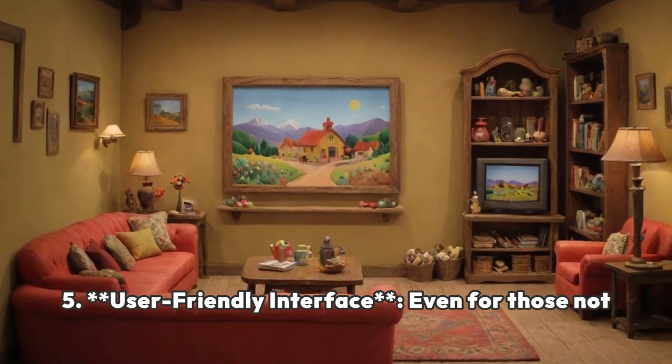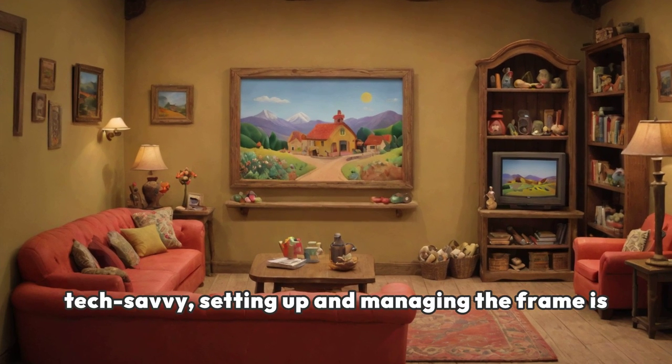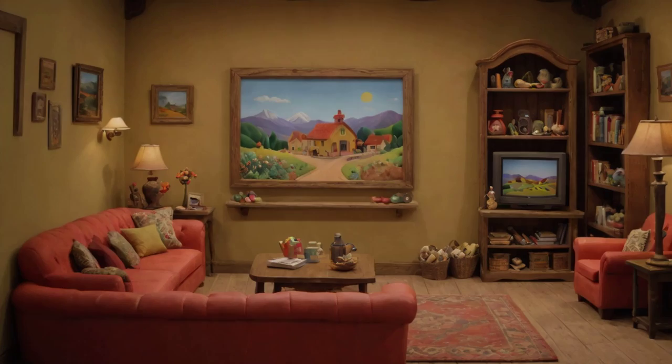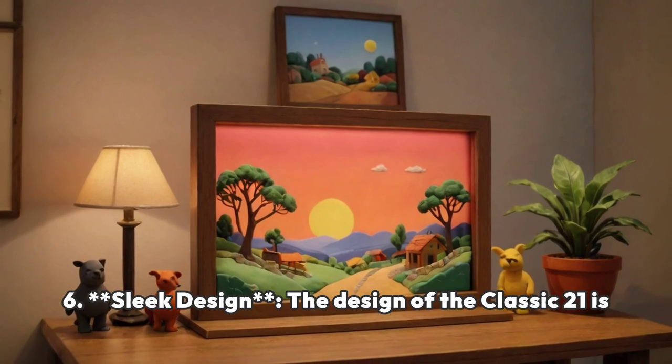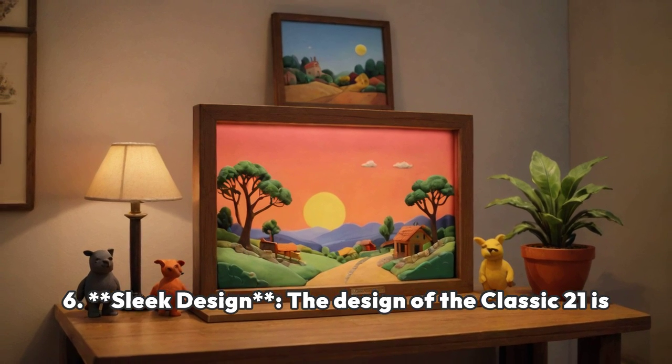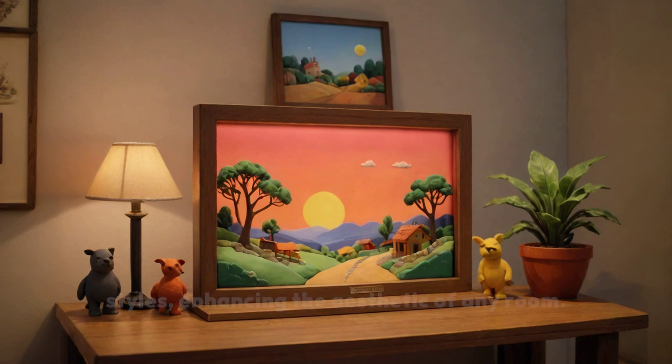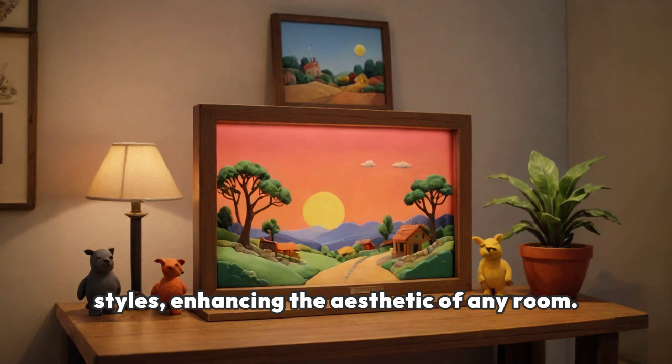User-Friendly Interface — even for those not tech-savvy, setting up and managing the frame is straightforward, making it accessible for all age groups. Sleek Design — the design of the Classic 21 is modern and sleek, fitting well into various decor styles, enhancing the aesthetic of any room.